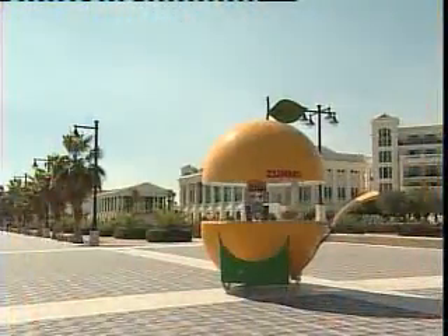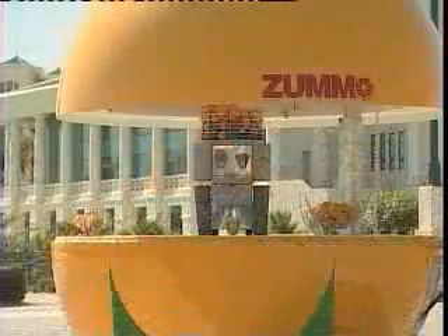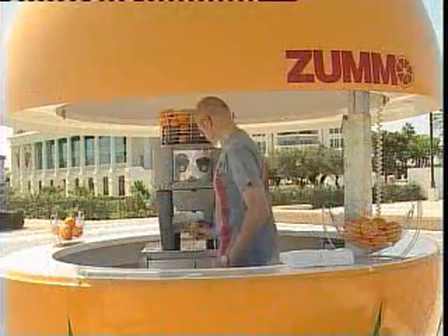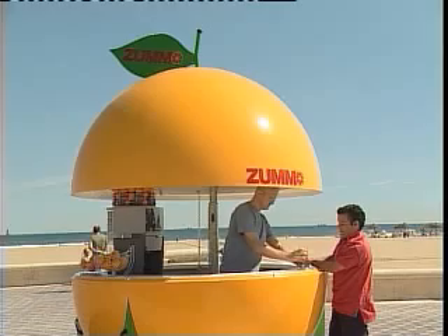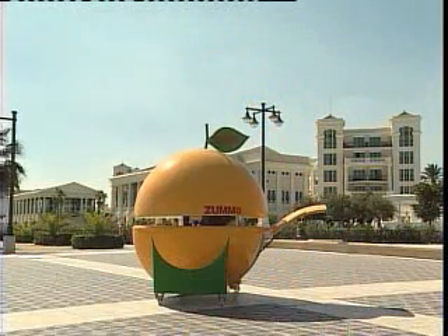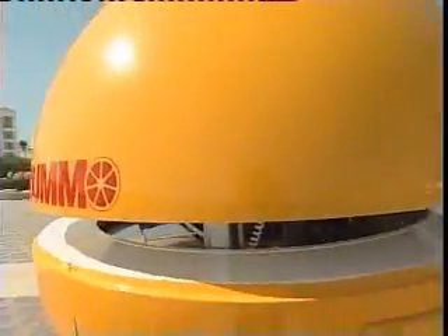The ZUMO kiosk is the ideal mobile juice bar, where any squeezing machine can be installed. Its unique opening system has a 360-degree sales front, allowing customers to come and buy from all sides. The locking system is very simple and fast, as well as rain proof. The kiosk can be locked overnight and things will remain safe inside.